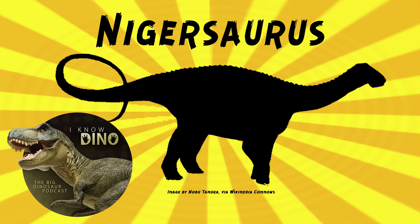Nigersaurus' skull was small and light, with large openings — fenestra — and thin bones. According to Sereno and his team, the skull was designed for, quote, maximum strength with minimum material. Some fossils in the skull were so thin you could see a strong beam of light through them. Nigersaurus had large eyes and a small brain relative to its body size. It had small olfactory bulbs, so even though it had a large fleshy snout, it did not have a great sense of smell.